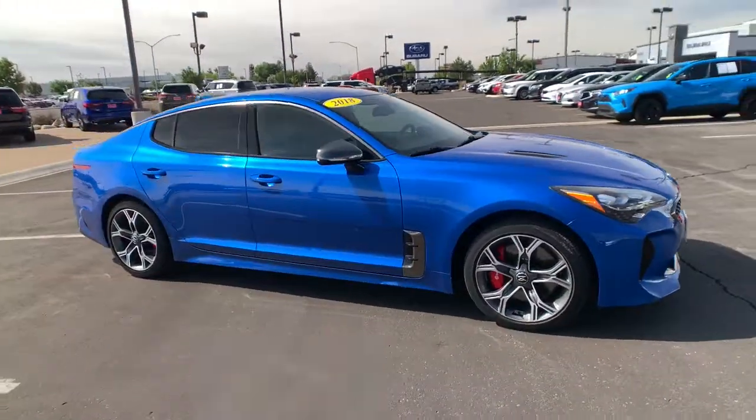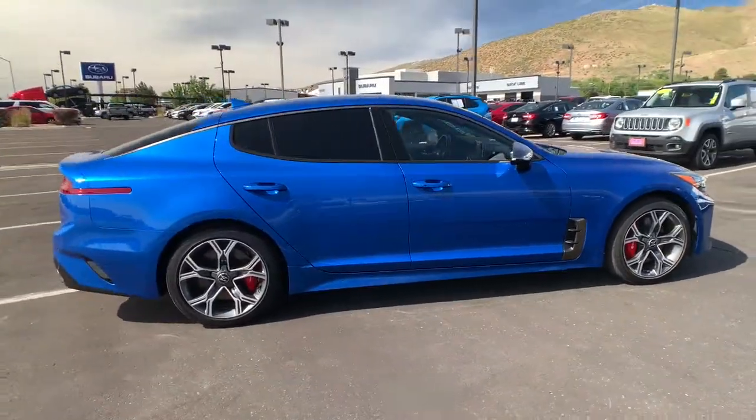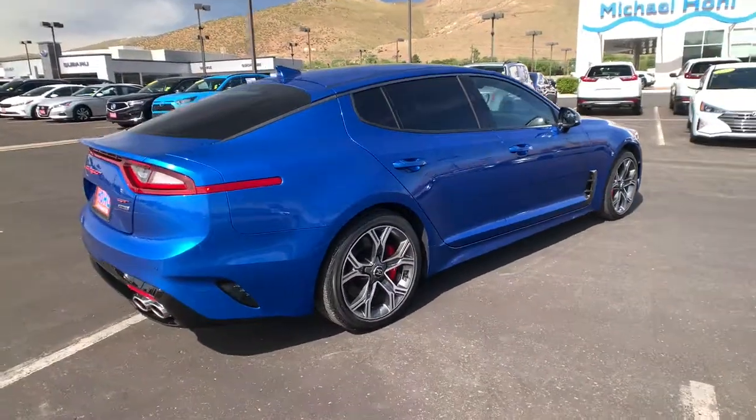Introducing the 2018 Kia Stinger. With less than 15,000 miles on the odometer, this vehicle provides excellent value.